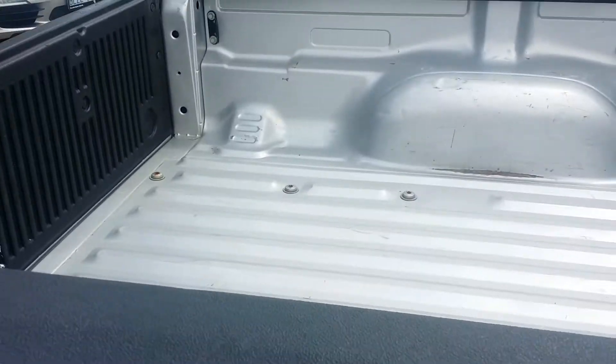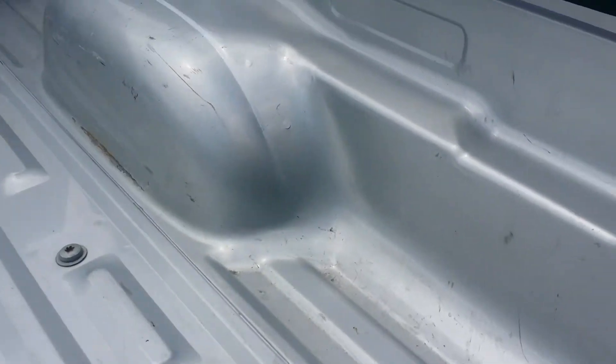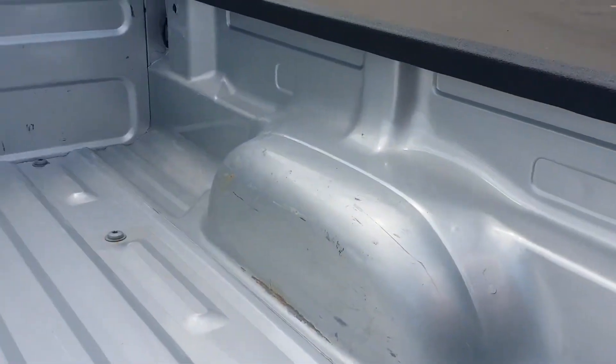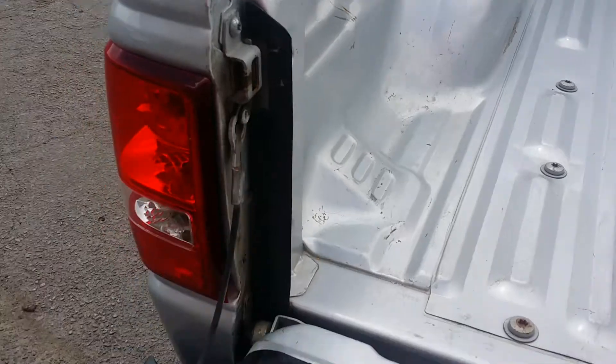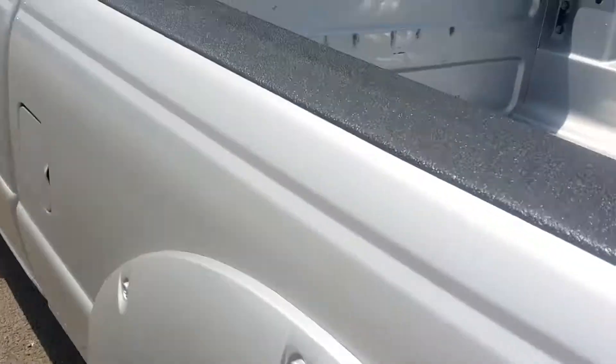Inside the bed you can see a very clean bed as well. No rusting, rot, or damage anywhere on the inside, with your tie-downs and also along the back edge. No rust in all of the normal spots — very well taken care of.